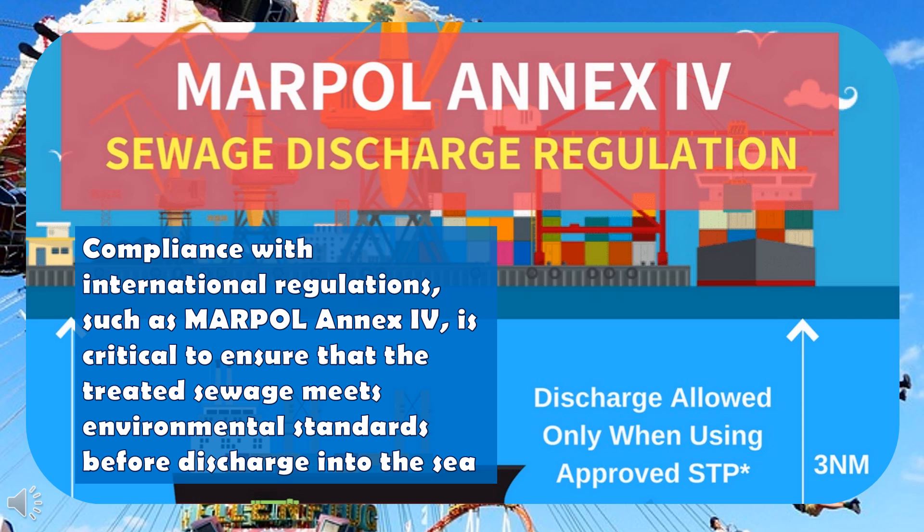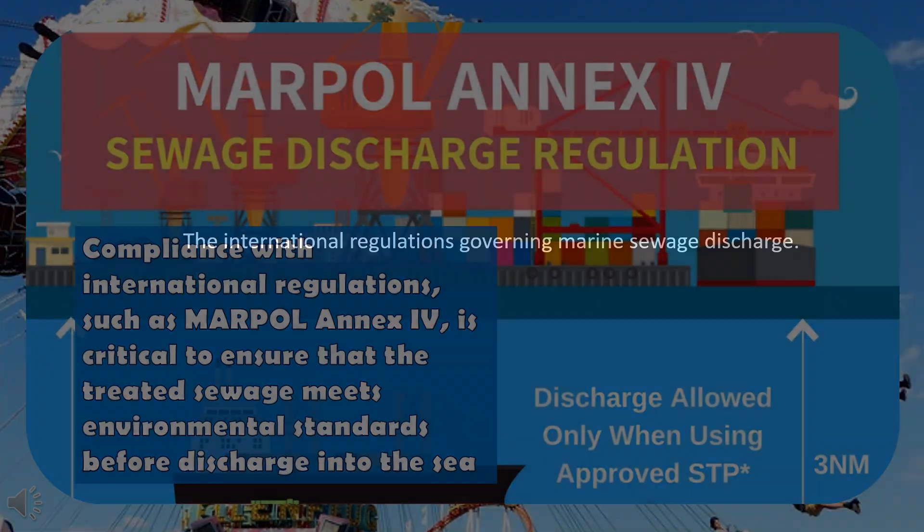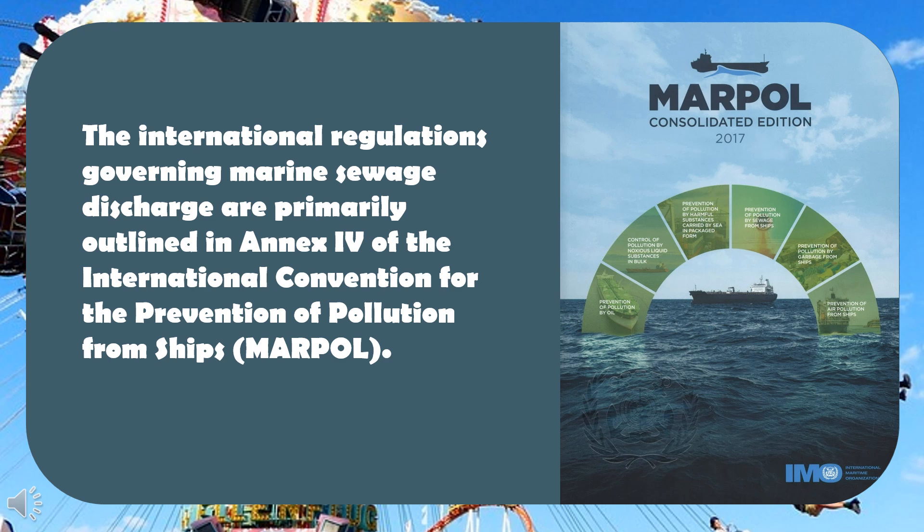Compliance with international regulations, such as MARPOL Annex 4, is critical to ensure that the treated sewage meets environmental standards before discharge into the sea. The international regulations governing marine sewage discharge are primarily outlined in Annex 4 of the International Convention for the Prevention of Pollution from Ships.